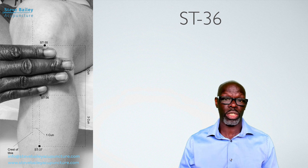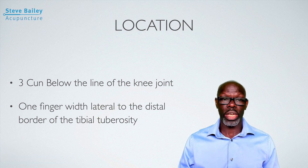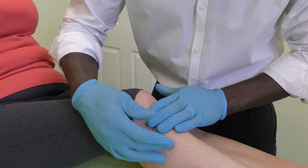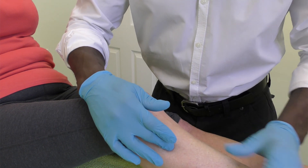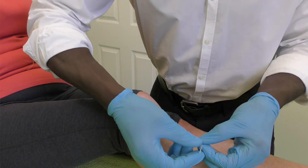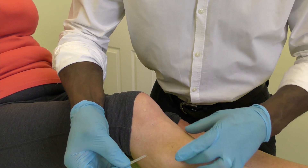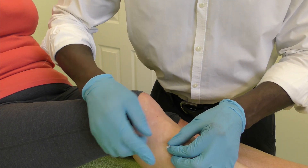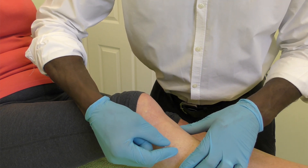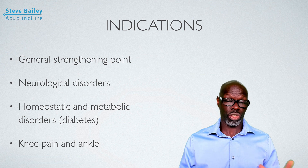This point is located three cun distal to the apex of the patella of the knee, and one cun lateral — one finger's width lateral — to the lateral border of the tibial tuberosity. There are a number of ways to locate it. You can palpate and feel a small depression as you palpate this point. You'll know when you're on it because you'll get a distinct sensation, and when needling it, you may get shooting distension coming away from the point.